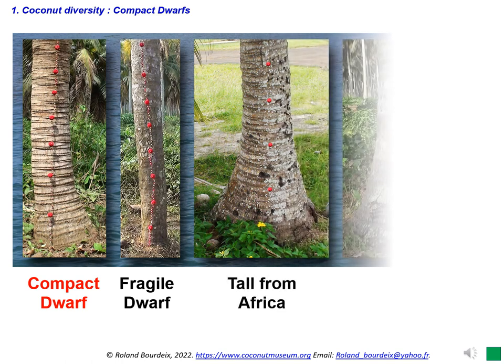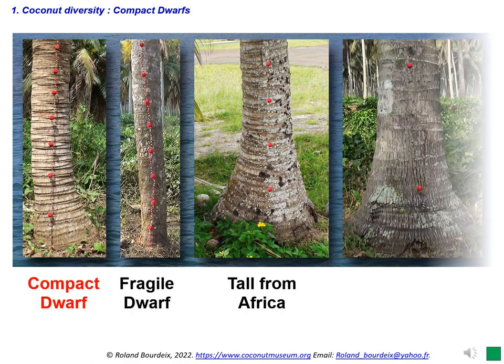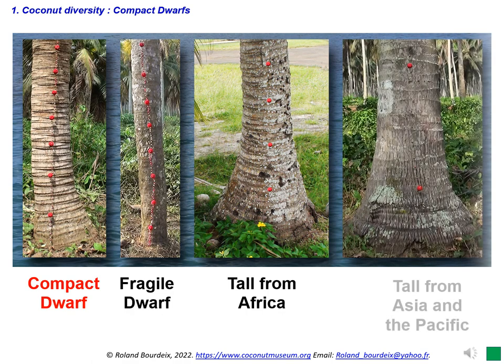Except for the very short internodes, which reduce trunk height and produce a dense leaf canopy, many other characteristics resemble those of tall varieties. Compact dwarfs and their hybrids are probably one of the best possible futures for coconut agriculture. Palms are small in size and less sensitive to cyclones and damages caused by Oryctes beetles than many other varieties. In 2023, a modification of the international nomenclature was proposed to define a particular coding for the international names and abbreviation of compact dwarf types.